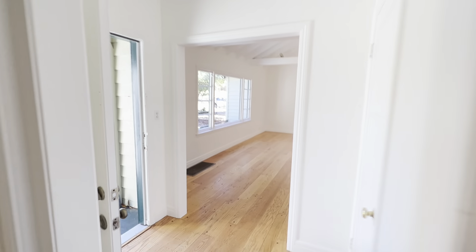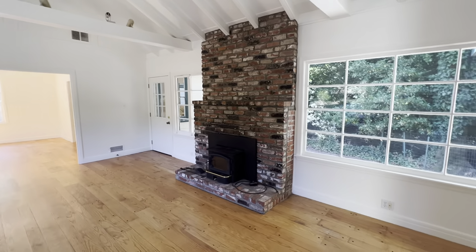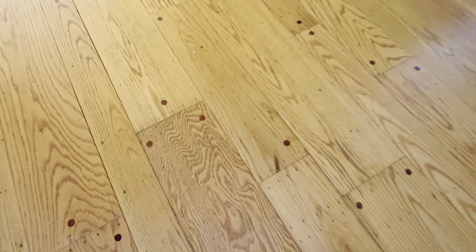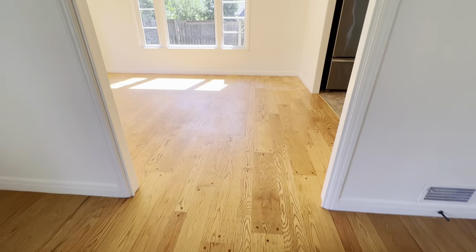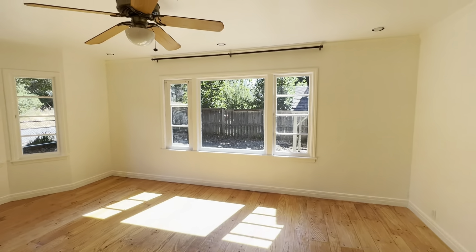We come through to a large living room with a nice fireplace and vaulted ceilings. You'll notice these hardwood floors have all these little dots on them — I haven't seen that very often, but I assume they're just attaching the boards to the ground. It's interesting — wide and narrow plank, kind of cool.